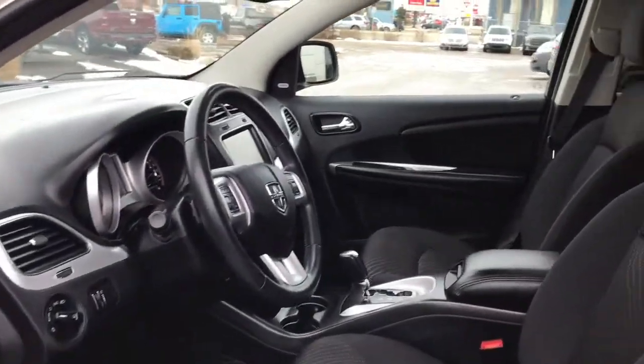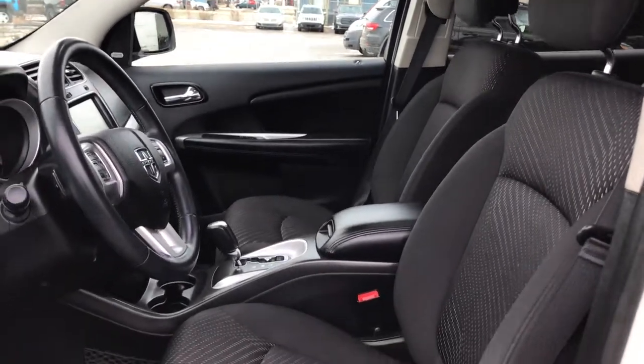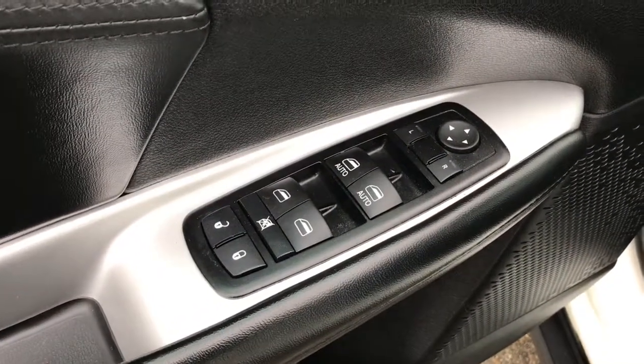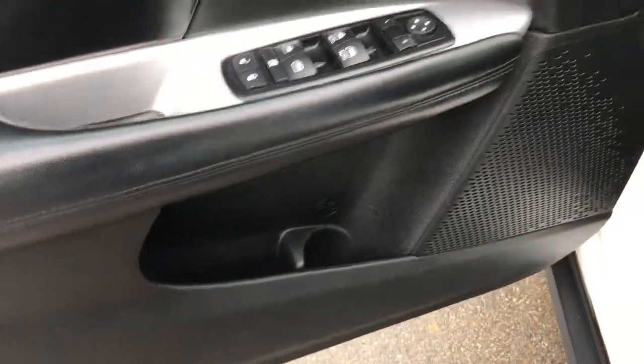It's a very handy feature to have. Located inside, you have gorgeous black cloth seating. The seats are manually adjusted. Inside the door we have your power locks, power windows, and adjustable mirrors. There's also a big compartment at the bottom of the cup holder.